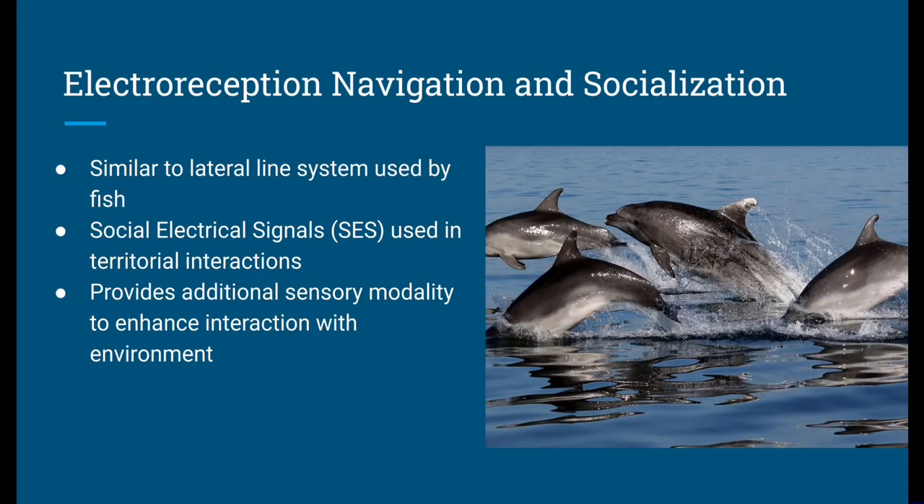I also wanted to touch on electroreception and how it plays a role in the dolphins' navigation and socialization. It's very similar to the lateral line system used by fish. Social electrical signals are used in territorial interactions, and it provides an additional sensory modality to enhance interaction within the environment. In terms of navigation, dolphins can also utilize electroreception to assist in orienting themselves, by using the Earth's magnetic field and the electrical conductivity of seawater.